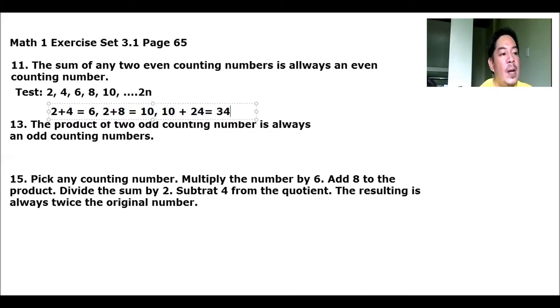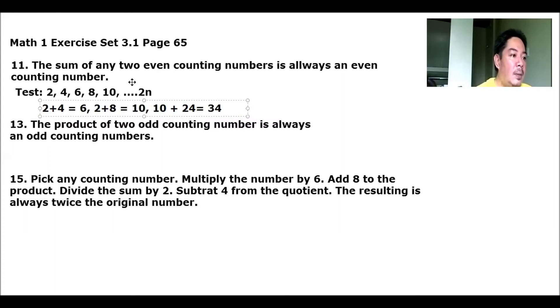So we can see that no matter which 2 even counting numbers we add, the result is always an even counting number. Based from the result of our test, the statement is true — or correct. That is our answer based on our testing. The statement is true.